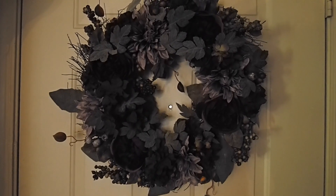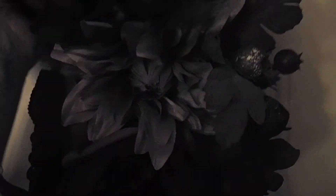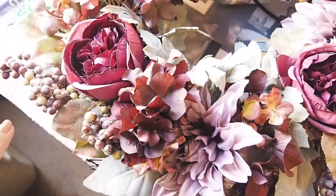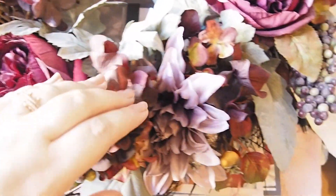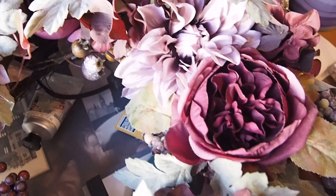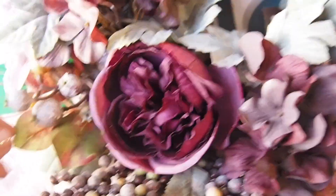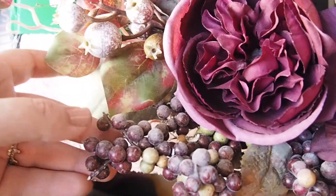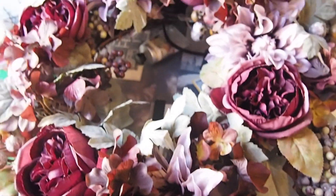The lighting over here is really bad so it's not doing this wreath justice. Let me carry it over into better lighting so you can see how pretty it is. It's different from the colors I've been using — different from the orange, yellow, red, and cream in the rest of the house — but I really love it. For that particular corner it's not right next to any of the other flowers. I think it'll be really nice throughout autumn and winter, look nice for Christmas because the berries have a fake frost on them, and be pretty even into February and March until it's time to decorate for spring.